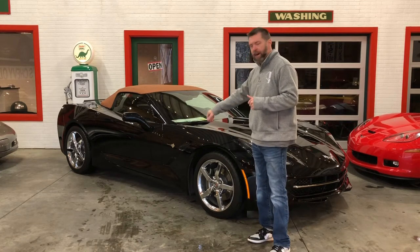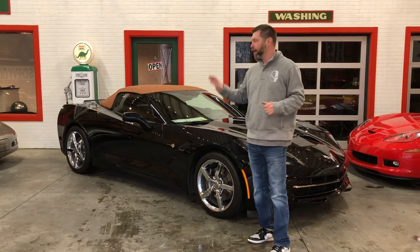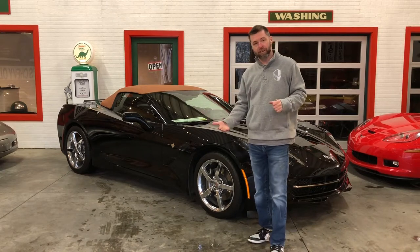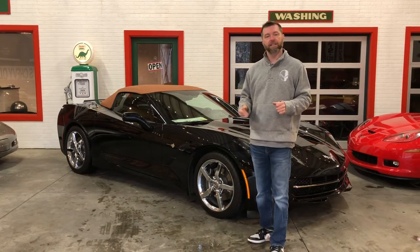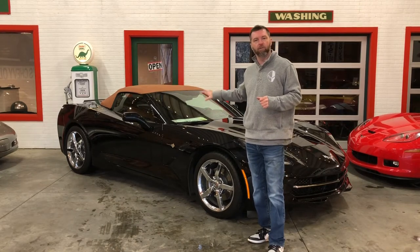Beautiful car. Pro wheels, tires are in great shape. Runs and drives great. Everything you want in one of these cars. 3LT interior gets you the heated and cooled seats. Everything you want in a C7 convertible is right here.